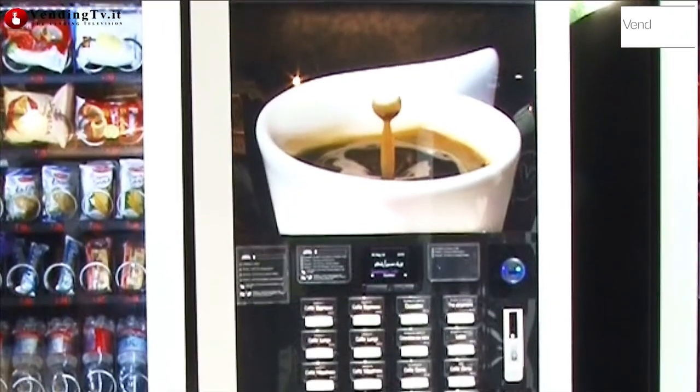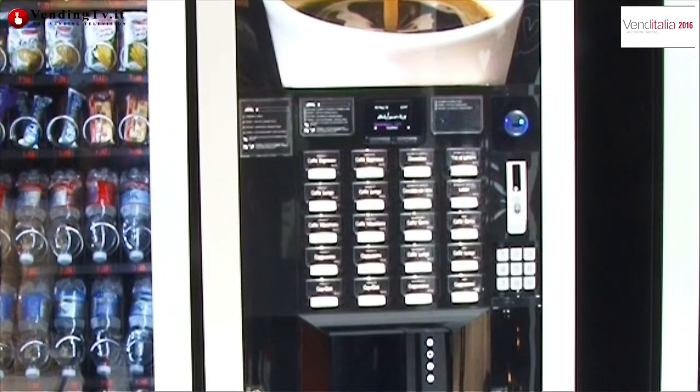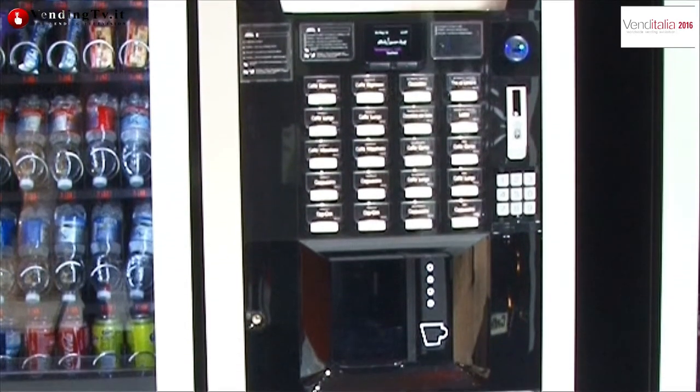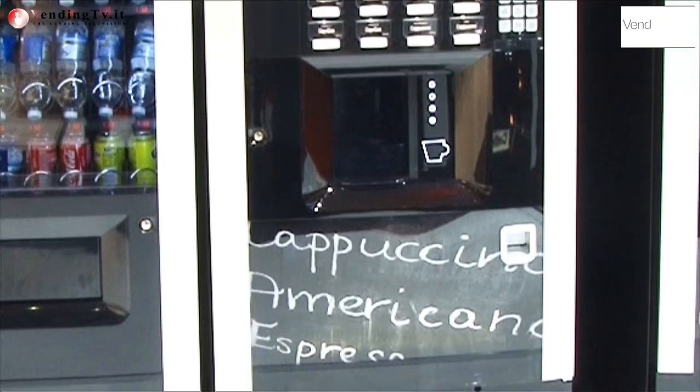This is the first machine that we believe can have a truly great market, both in Italy and especially abroad. The second machine, next to the Atlante, has a TTT group with a large cup — a Starbucks-style cup — giving the same machine the ability to dispense a normal espresso as drunk in Italy, and to dispense a tall beverage in the large cup, as consumed in America — a very large format.